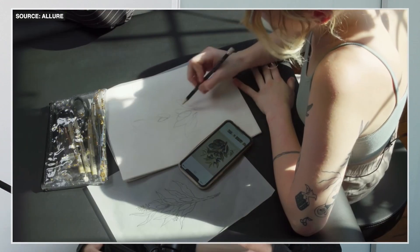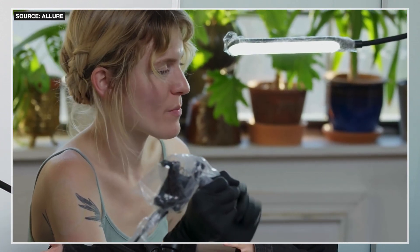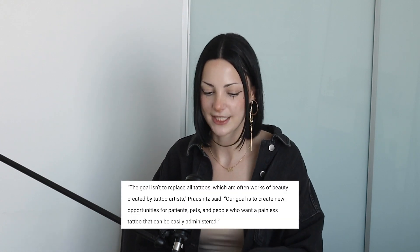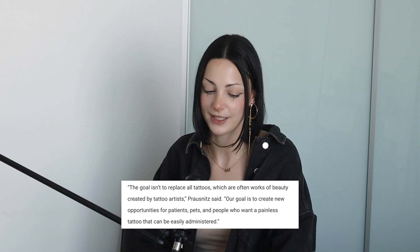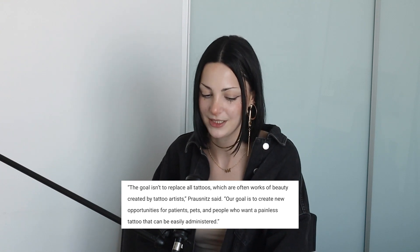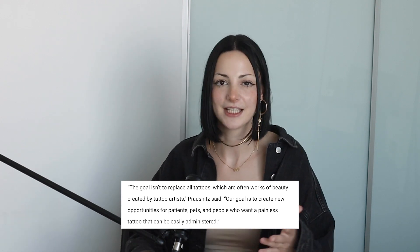I don't really see how this could replace tattoos as we know them today. There's so much that goes into the process of getting tattooed — not just the pain, but working with an artist, having them create a design for you, talking to your artist during the appointment. The researchers concluded: 'The goal isn't to replace all tattoos, which often are works of beauty created by tattoo artists. Our goal is to create new opportunities for patients and people who want a painless tattoo that can be easily administered.' And I think that's great, especially for medical purposes.